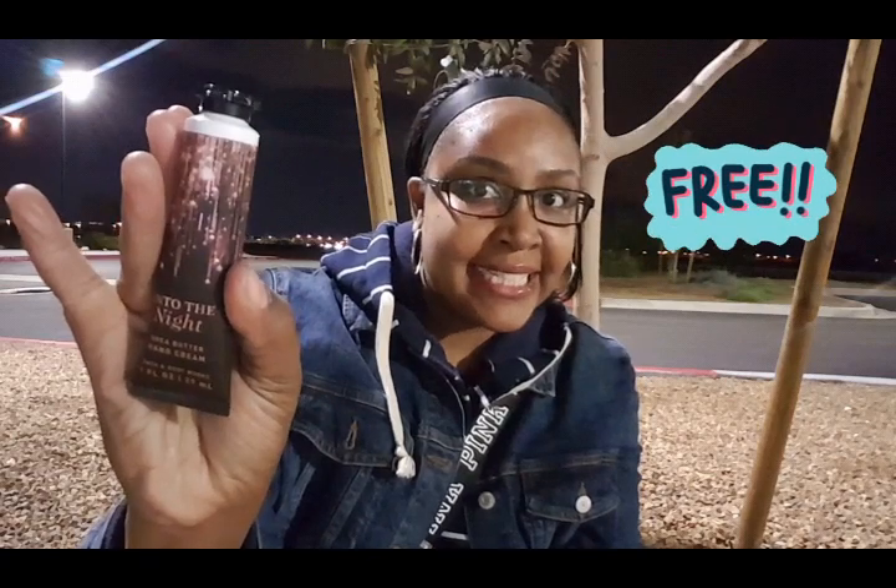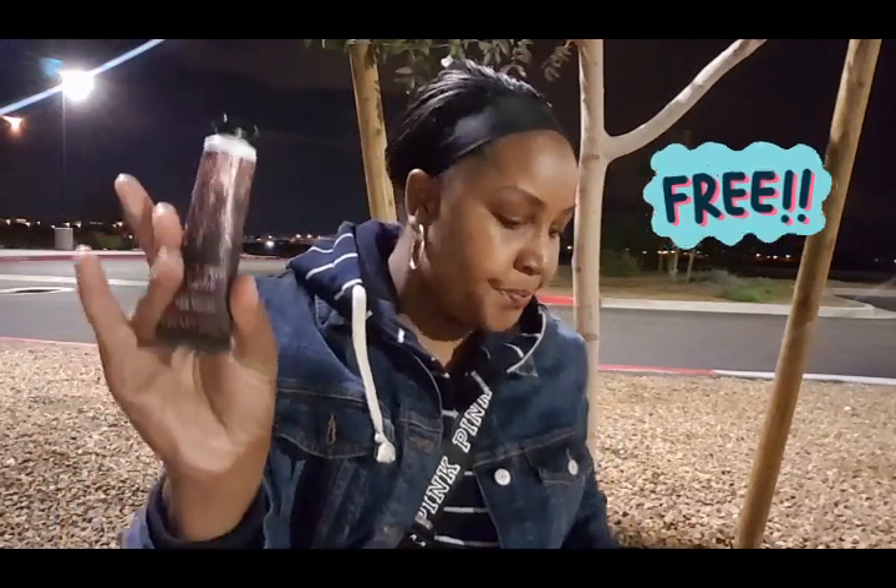I'm going to get right into it — this is my aromatherapy haul. You guys know aromatherapy is my absolute favorite. I also have a non-aromatherapy product I wanted to share; I picked it up for free when I got the aromatherapy products. Always make sure when you receive your monthly coupons in the mail that you go pick up your free stuff.